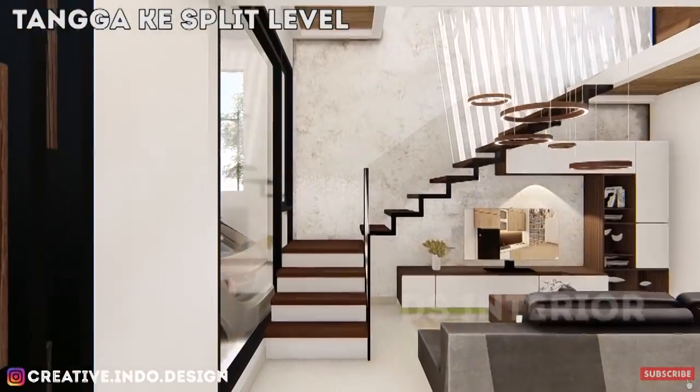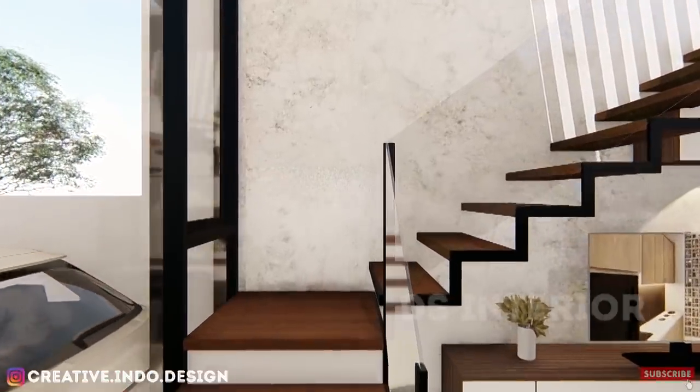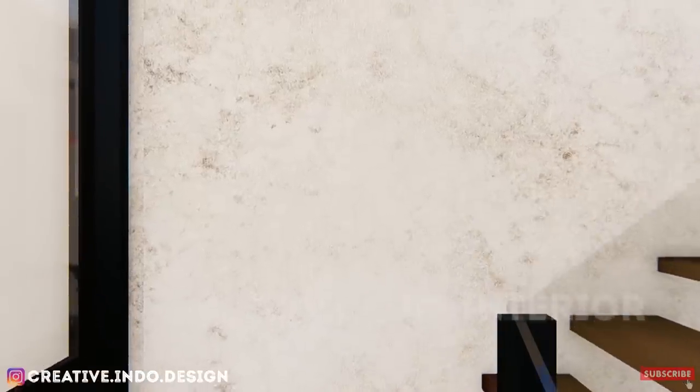Desain tangga kali ini menggunakan bahan kayu dan besi hollow, serta adanya tembok bermotif laser buatan yang menjadikan tangga ini lebih unik dan natural lagi.